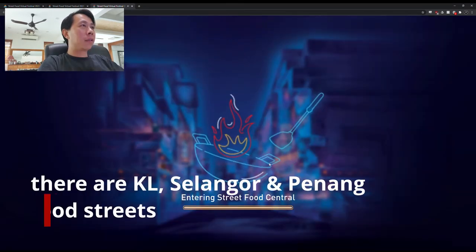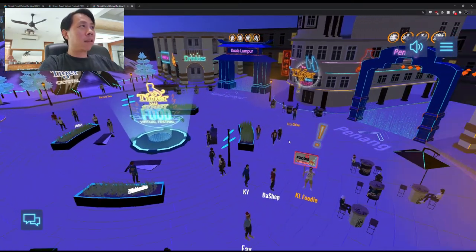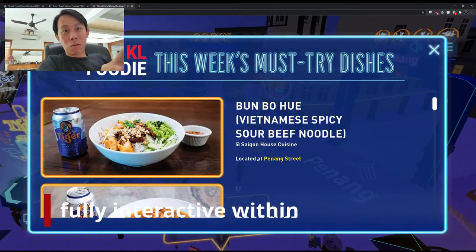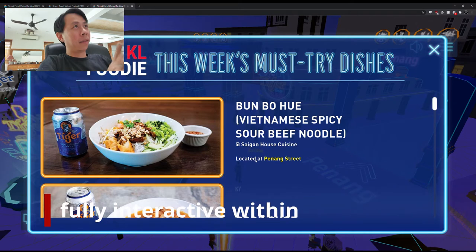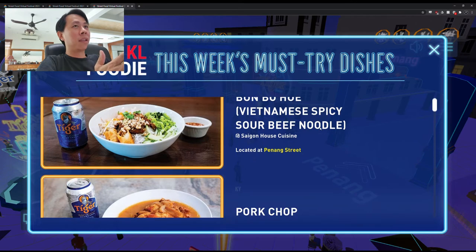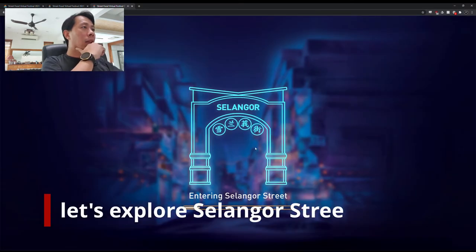Entering Street Central — oh okay, this is pretty cool! So one of the things we can do is interact with the people inside. Like for example, KL Foodie here can tell us what is this week's must-try food. All of them of course come with Tiger. I hope this is good. Entering Selangor Street.